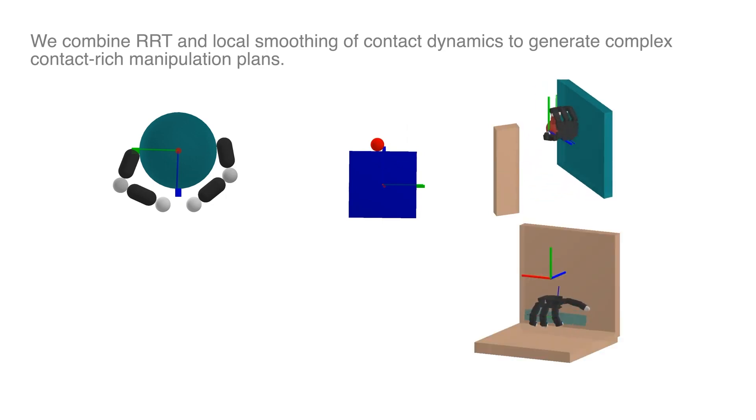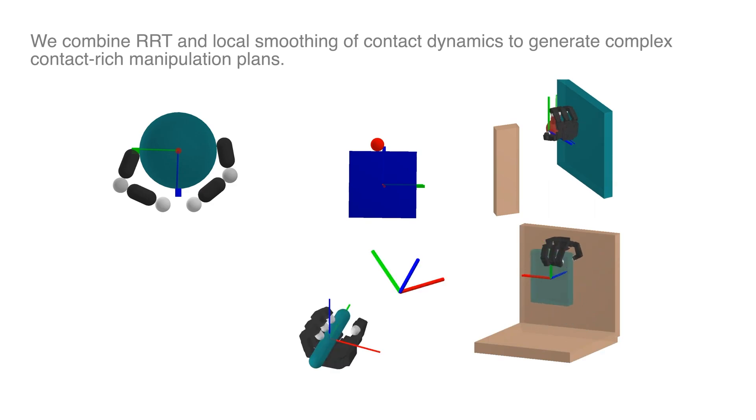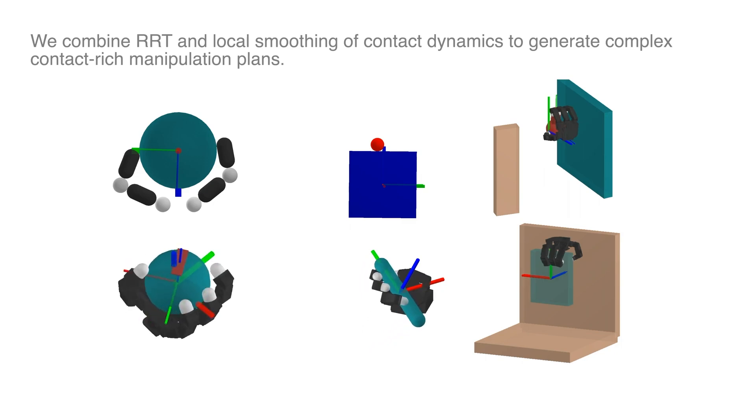For example, before we maybe had to specify that the robots had to use their fingers. In reinforcement learning pipelines, that doesn't happen anymore — the robots are free to utilize their entire bodies. But there are various limitations. I think reinforcement learning gave us really great ideas, insight, and inspiration as to what we should be doing, but there are some limitations currently.